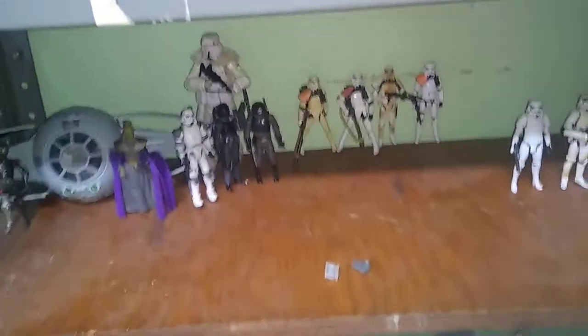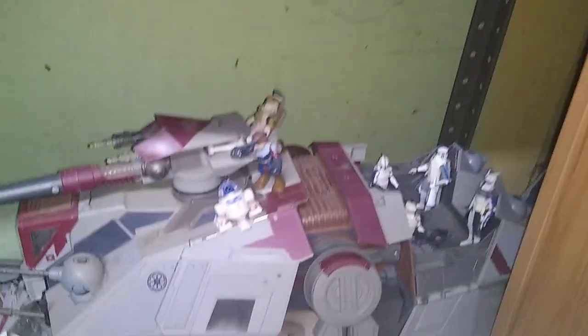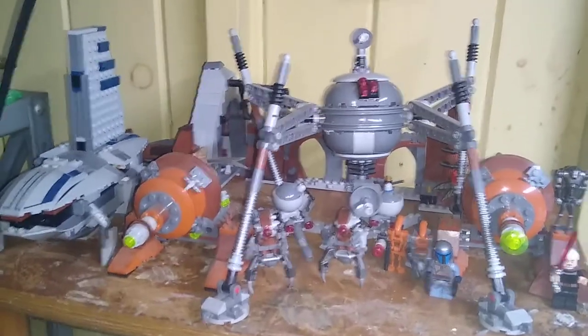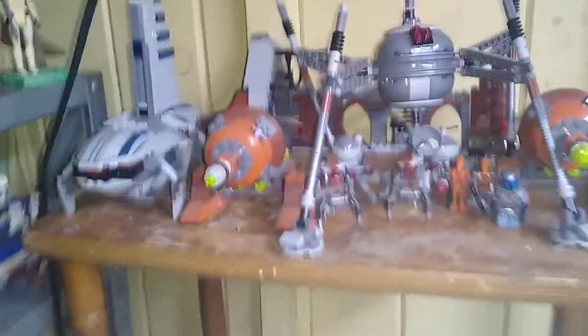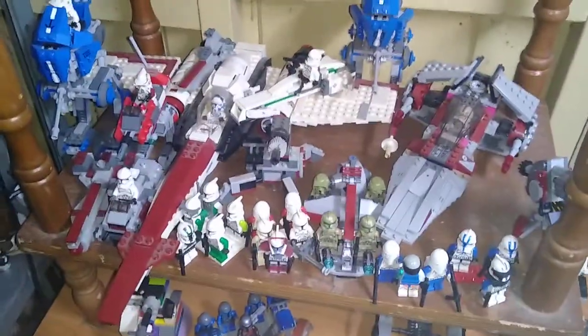Down here we've got my other Star Wars Empire collection, my Poseable series, including Black series. Down here is my Star Wars The Clone Wars collection, which is quite extensive. Now we're moving on to the other parts of this room. Here we've got my LEGO Star Wars Attack of the Clones LEGO collection, which is pretty full. I've got my Clone Wars LEGO Star Wars collection. We've got some more random figures down here with battle droids, vehicles, and General Grievous.